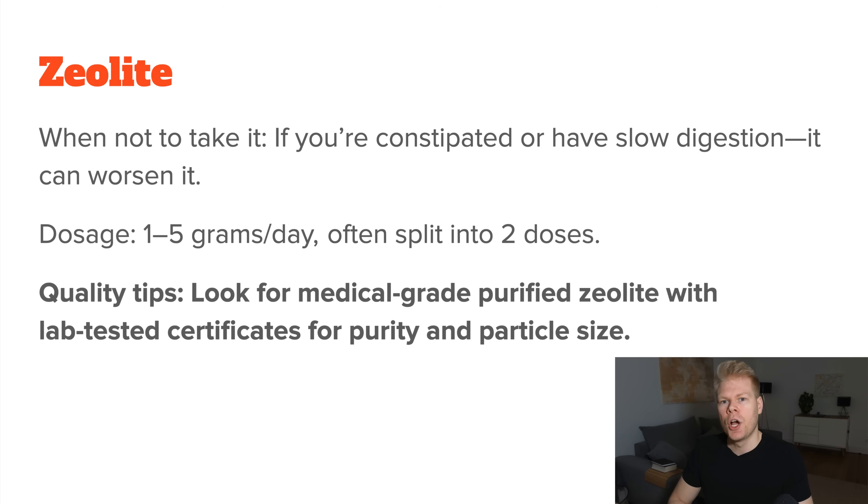As for quality tips, look for a zeolite that has been medical-grade purified to remove any unnatural contaminants, like heavy metals that it might already contain.